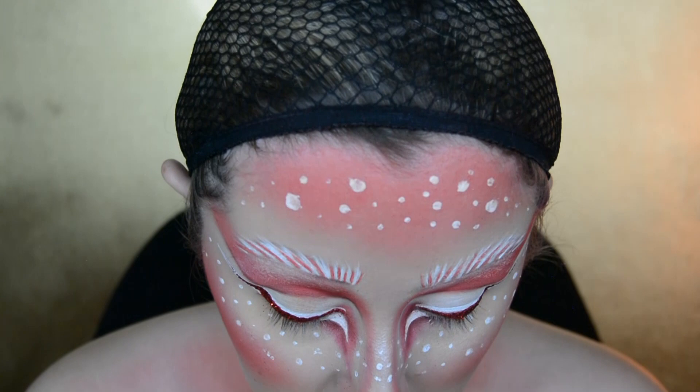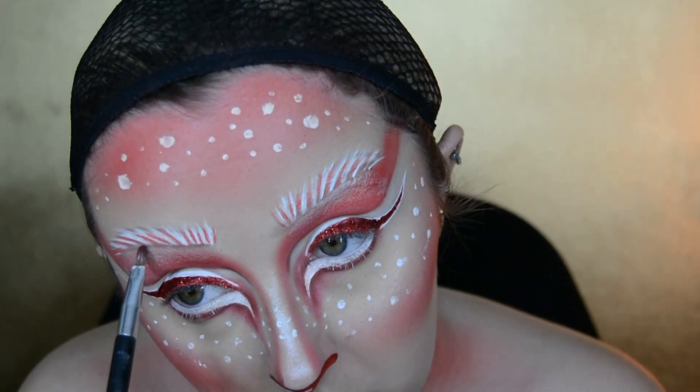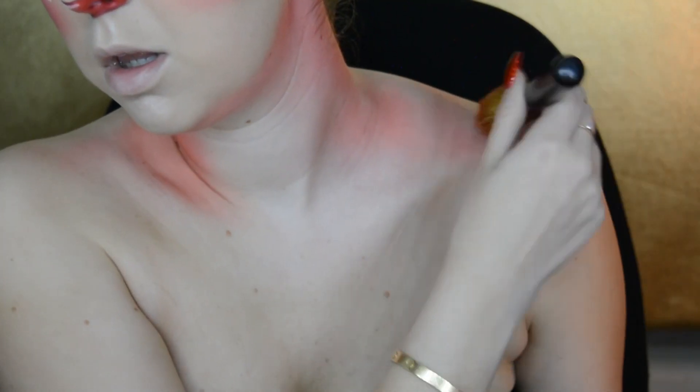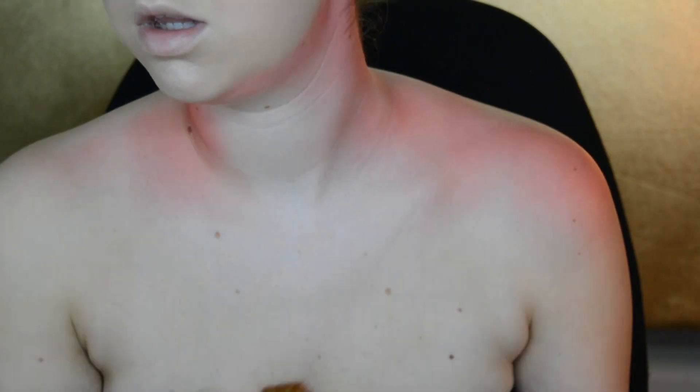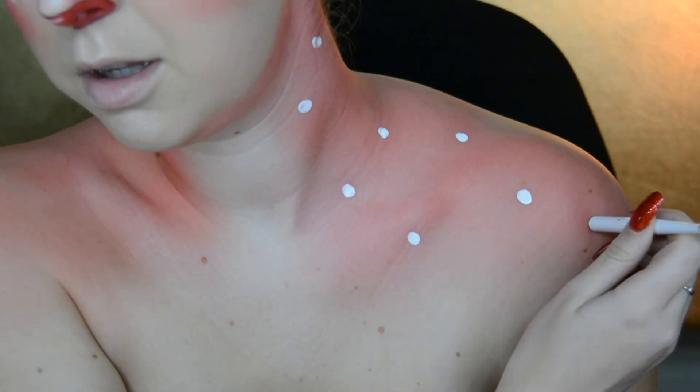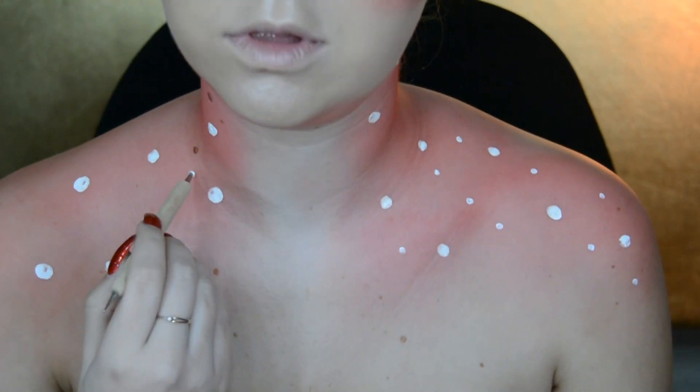To make sure my brows don't blend into the rest of my face, I use that dark red eyeshadow to contour the bottom of them. I then blend some red eyeshadow down my neck to my shoulders and add white freckles to my neck and shoulders using the same technique as before.